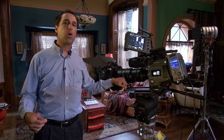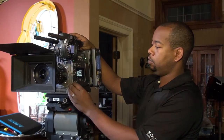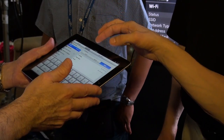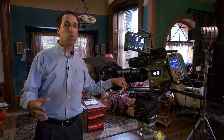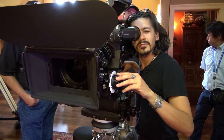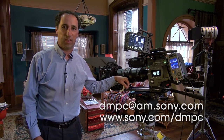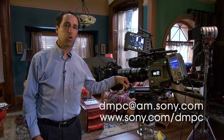Our goal is to be part of the content creation community and not just be a manufacturer who says take our camera, use it, like it. We also want to hear from you and hear what you need. This camera had a lot of input from content creators, and tomorrow's cameras need that information as well. This is a community place — a place for you as a content creator to connect with us and our technology, to learn and for us to learn from you. If you're interested in coming down to the Digital Motion Picture Center, contact us by emailing dmpc@am.sony.com or visit www.sony.com/dmpc.